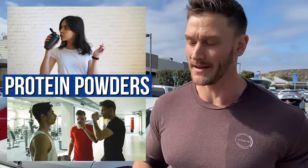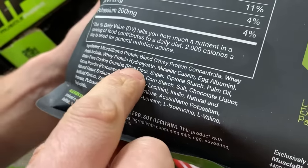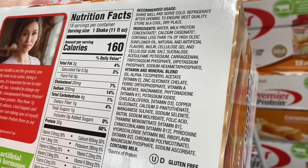Everyone wants to have a protein powder that makes their life a little bit easier. I totally get it. Whole foods are always going to be better, but if you understand what is in your protein powder, you can at least make an educated decision that's going to make it a little bit easier on your body.